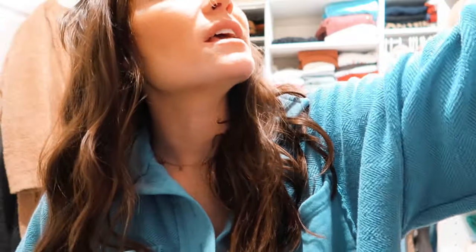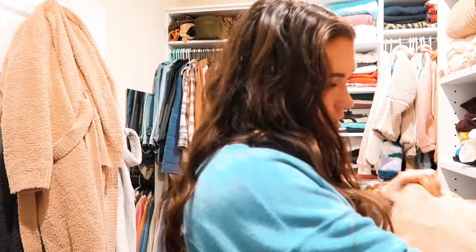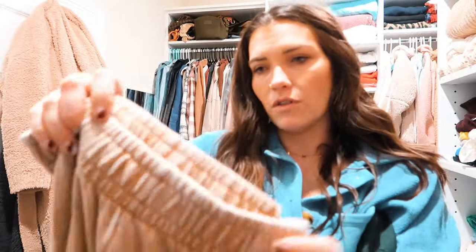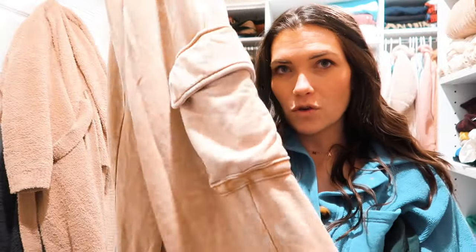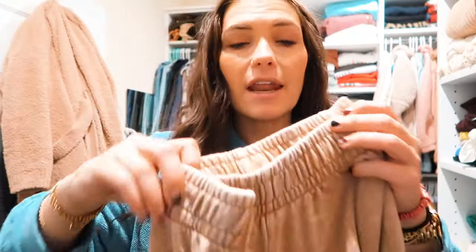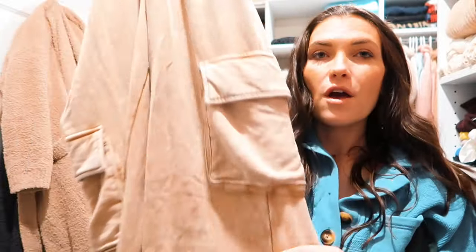These pants from Target I have worn the crap out of — they are one of my favorite purchases of my life. They're like cargo sweatpants but wide leg and super super long, which I need at 5'9". I bought these when I was pregnant and they fit me then and fit really well now. I have a beige pair and a black pair, both kind of like mineral wash, faded looking. But they are so comfortable and they look like normal cargoes because normal cargoes are wide leg.